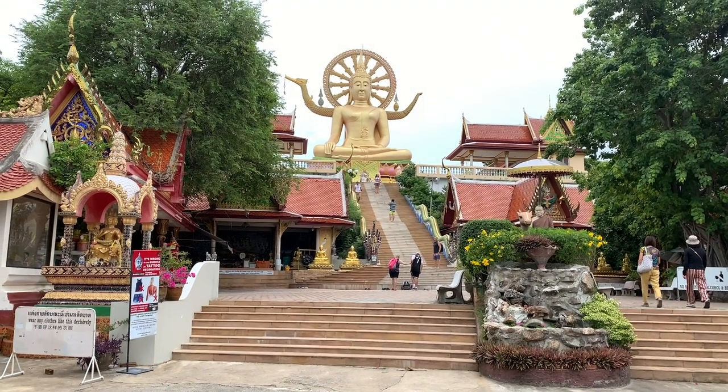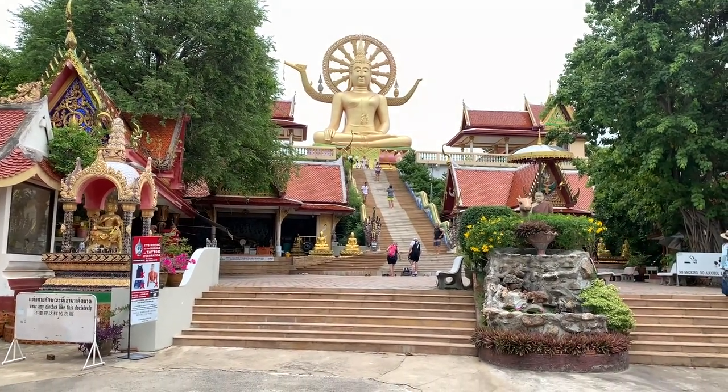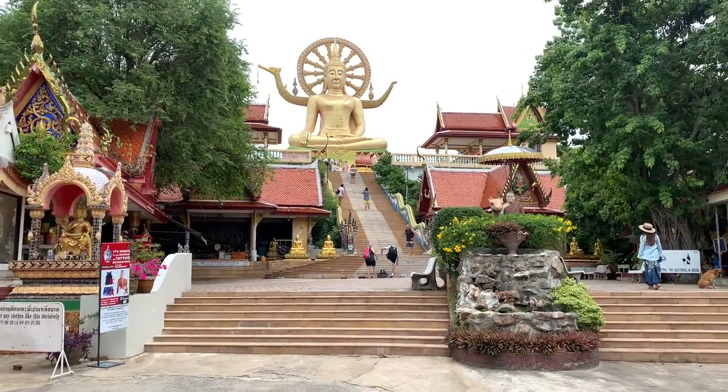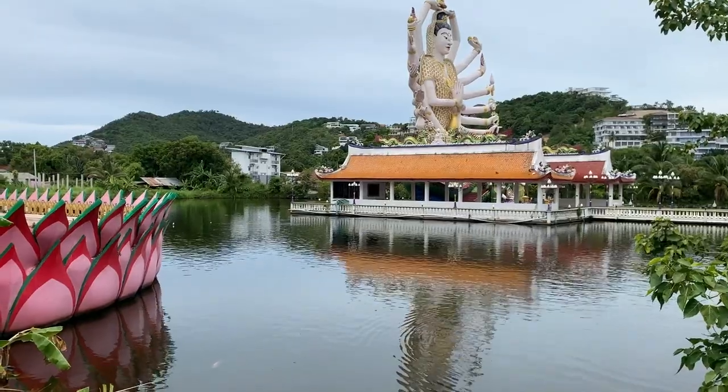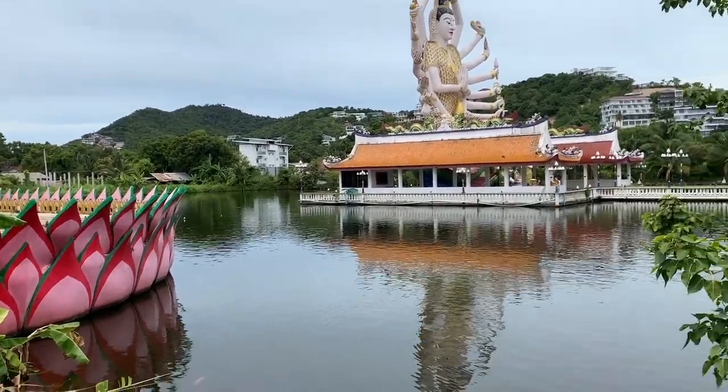After visiting Selavadi, I am here at Wat Traya — in English it's called the Giant Buddha. I will be going up to explore and enjoy. This is the famous temple in Koh Samui. Here is a shiny goddess statue, and now I am on the other side of the temple — let's take a tour.